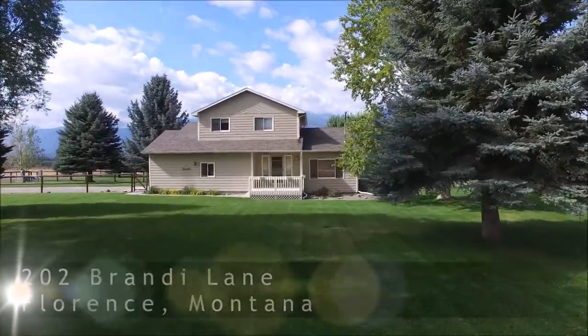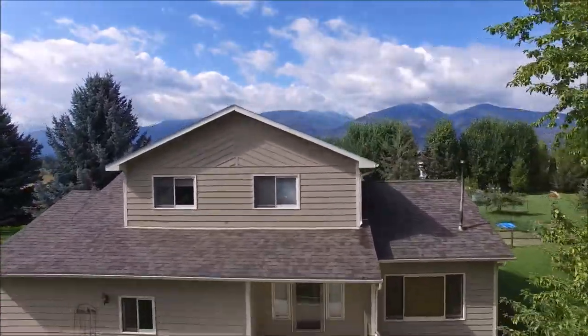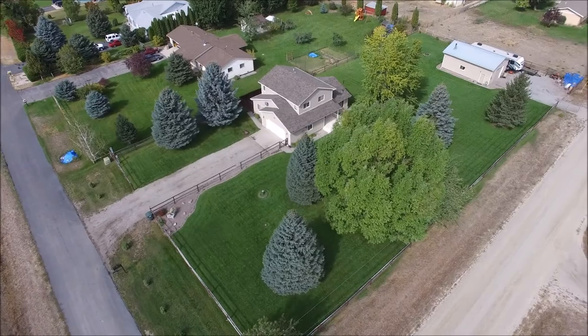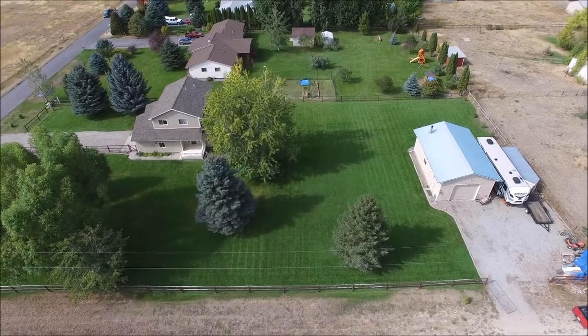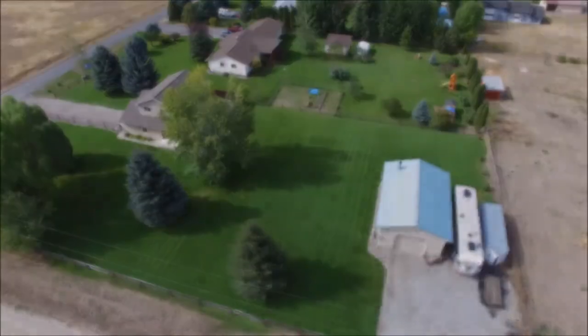Hi, this is Ken McCarthy with ERA Lambros Real Estate. I'm proud to present my new listing at 202 Brandy Lane, Lawrence, Montana. Have you been waiting to make the move to this spectacular bedroom valley? Here's your chance. This three bedroom, two and a half bath home has approximately 1,750 square feet on 1.23 acres.